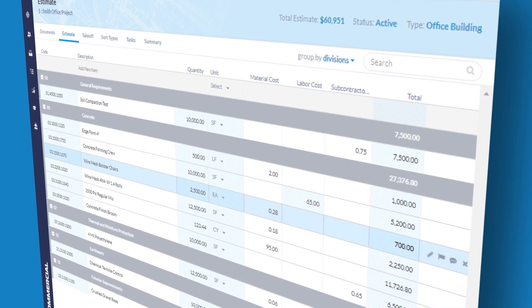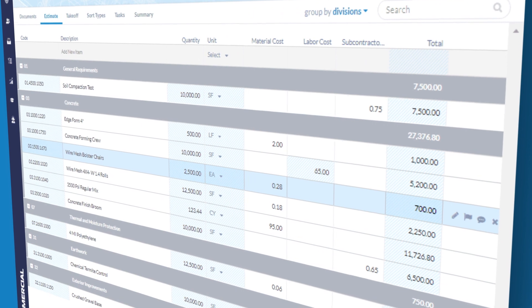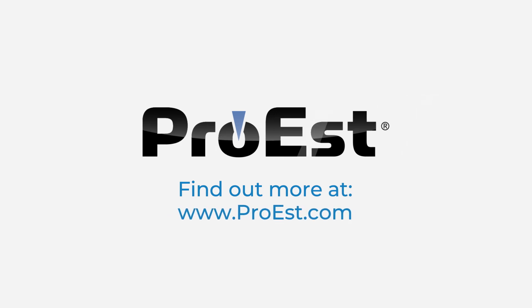Estimating software so simple and so powerful that using Excel spreadsheets for project estimating will never be good enough again. Find out more at www.pro-est.com.